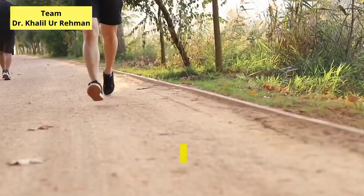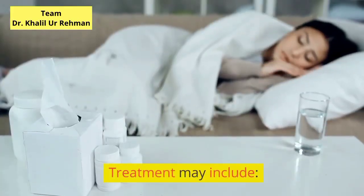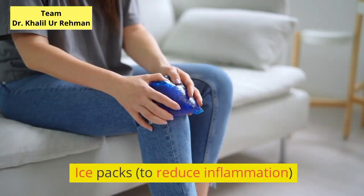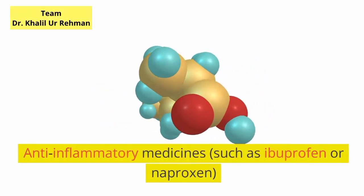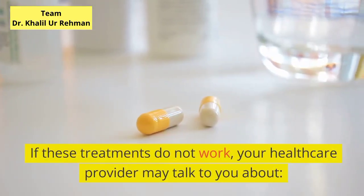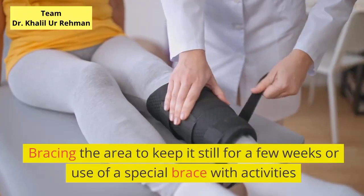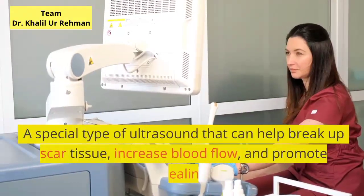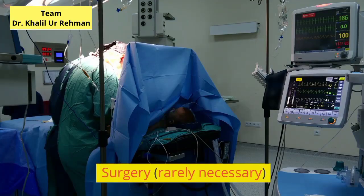How is tennis elbow treated? It's important to avoid the movement that caused your injury in the first place. Treatment may include rest and stopping the activity that produces the symptoms, ice packs to reduce inflammation, strengthening and stretching exercises, and anti-inflammatory medicines such as ibuprofen or naproxen. If these treatments do not work, your healthcare provider may talk to you about bracing the area for a few weeks, steroid injections to help reduce swelling and pain, a special type of ultrasound that can help break up scar tissue, increase blood flow, and promote healing, or surgery, which is rarely necessary.